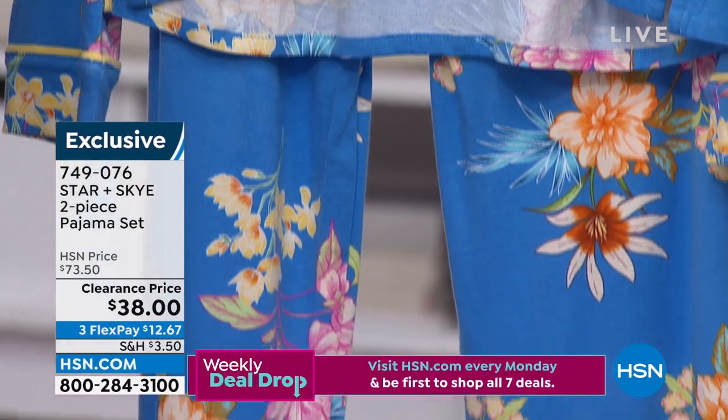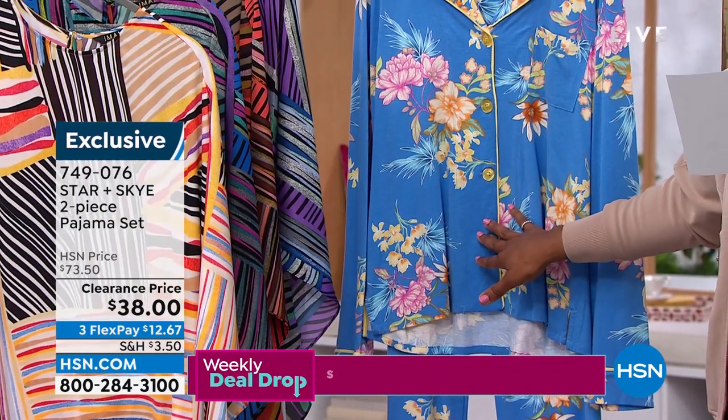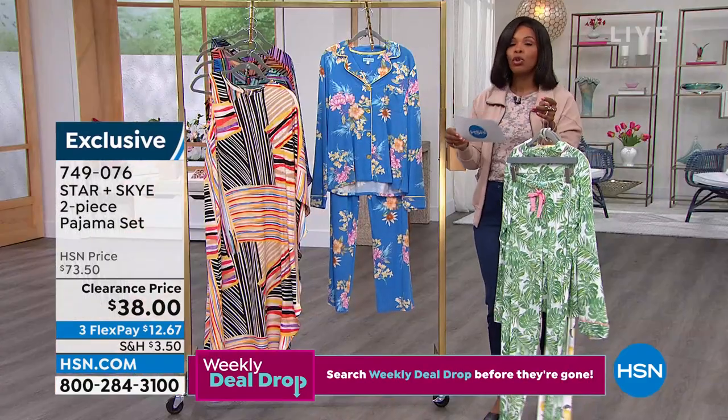These are so pretty. $38 is the price — they used to be over $73. So really, truly a steal on these.